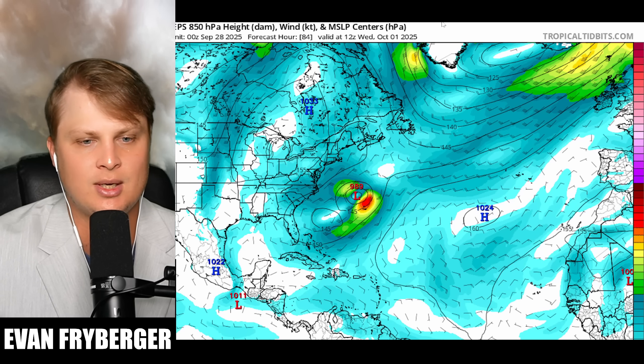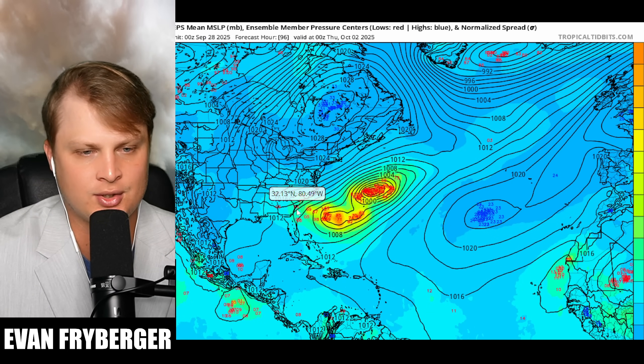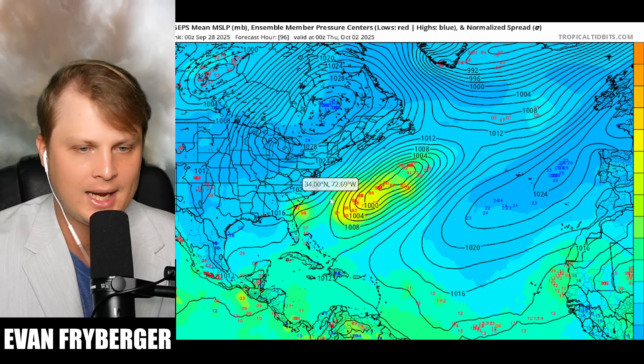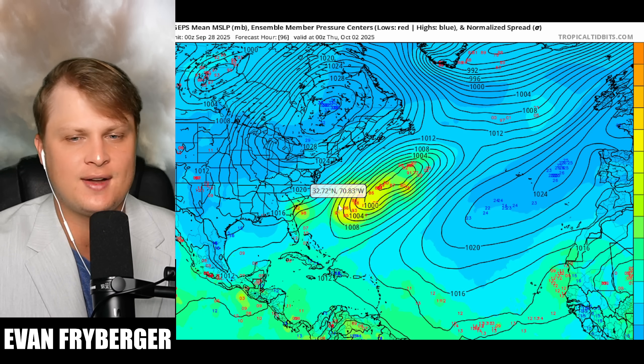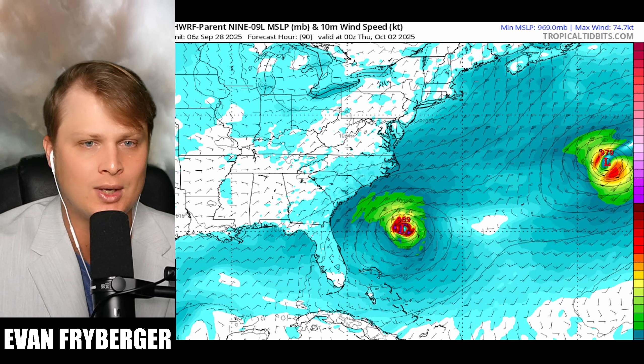Let's just check our ensembles to make sure there's not anything sneaky lurking in our data. As I push this forward, we do still have about three ensemble members making it to land here, but the mass majority on the Euro ensemble is out to sea. GEFS is the same way, and the GEPS is the same way with a couple members over there. So now a very, very low chance for landfall with Imelda — and probably not even a close approach, given the fact that Humberto is probably going to sling it out to sea.